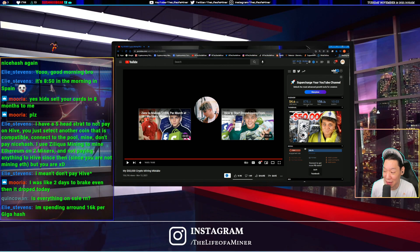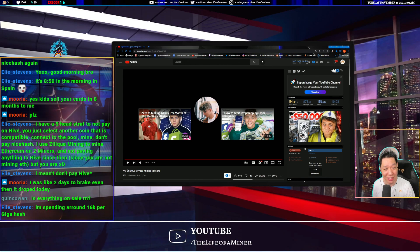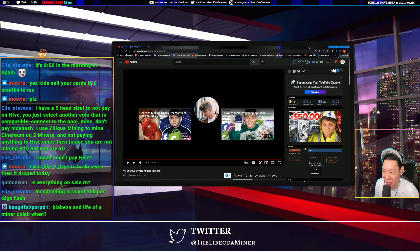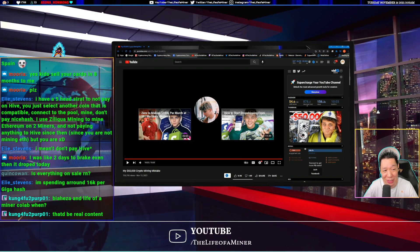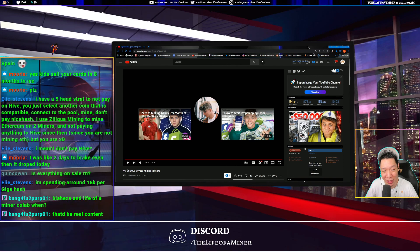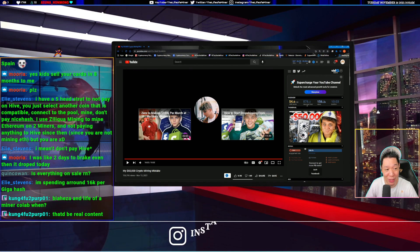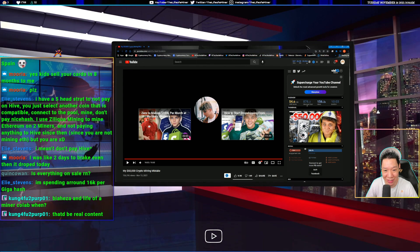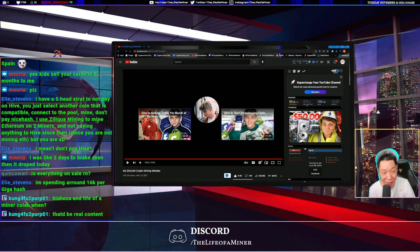So there you have it — 'My $50,000 Crypto Mining Mistake' by Bia Heza. It's a pretty good video with a lot of good information and everything he talked about is pretty much correct. Just be aware that proof-of-stake may be coming — earliest maybe around June 2022, but we still don't know yet. It could be earlier, or they could delay the difficulty bomb again if they're not ready for PoS — it could be longer. We just don't know. It's a very good video, I'm going to give it a like, and if you guys haven't subscribed to him, definitely do.